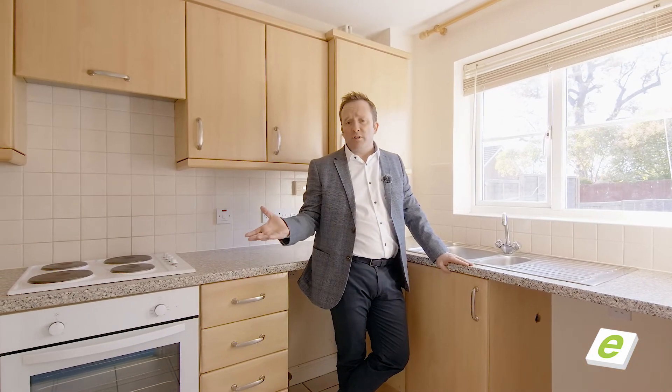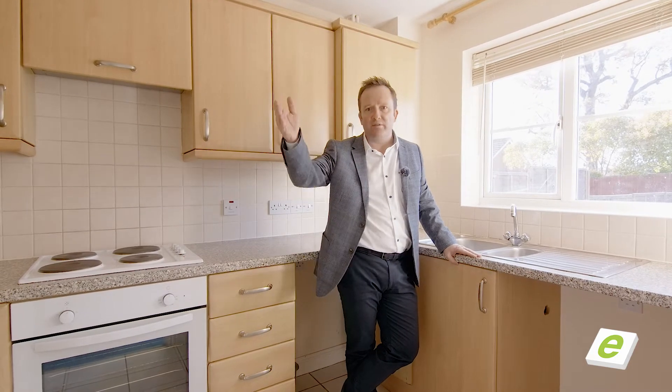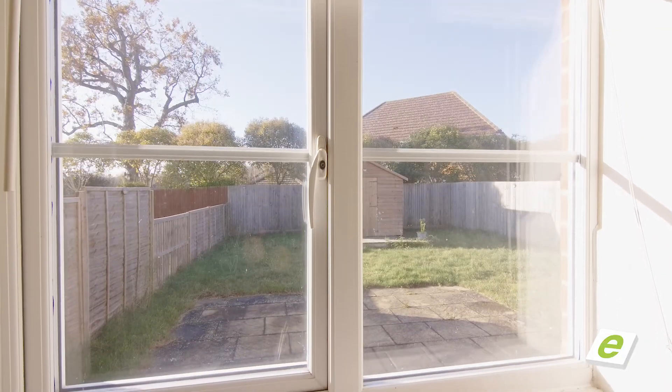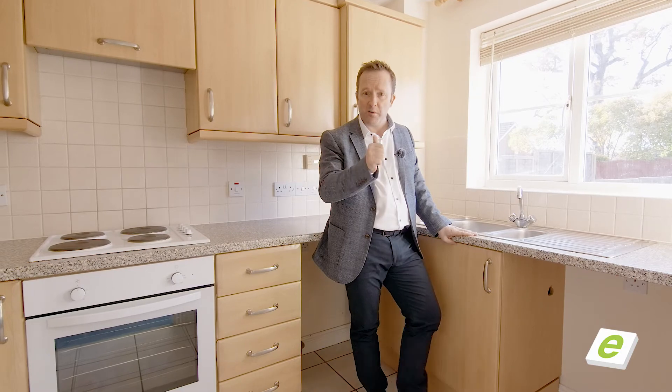Whilst this has still got the original kitchen in it, you've got more than enough space — dishwasher, washing machine, fridge freezer, loads of cupboard space. I really like overlooking the back garden; you can watch the kids playing. Great size patio — why don't you go and have a look upstairs and I'll join you in the garden in a moment.